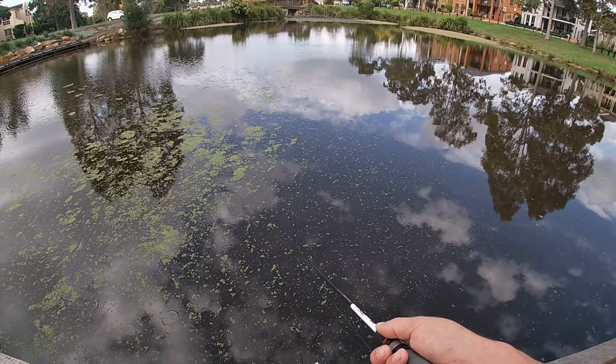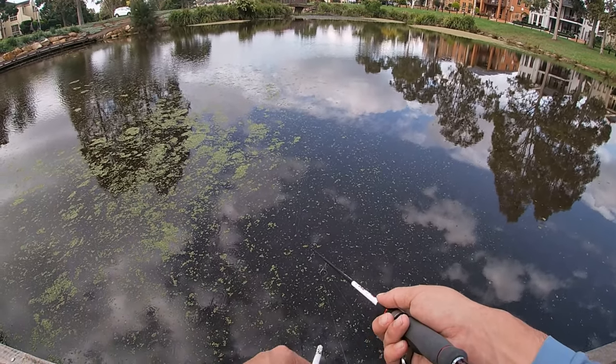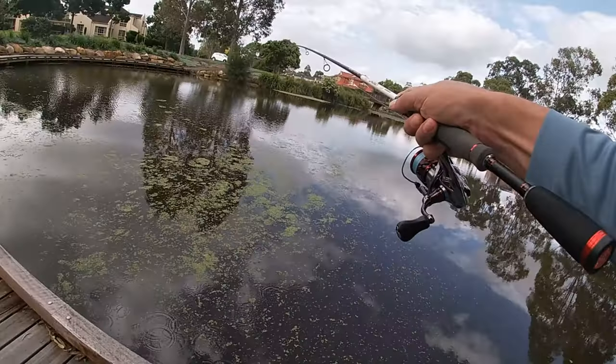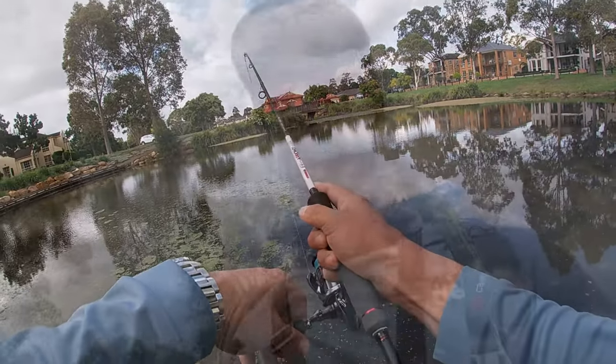Come on, see if we can go two for two this time! No way — we did go two for two! Next day, we're out at a brand new location.